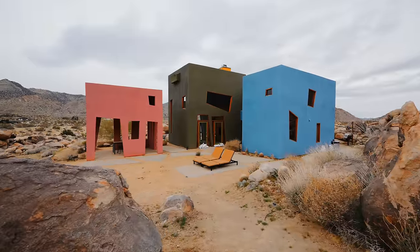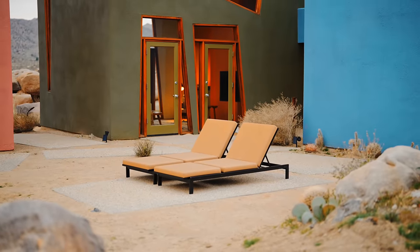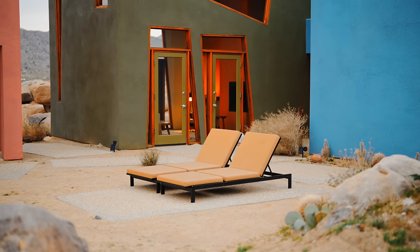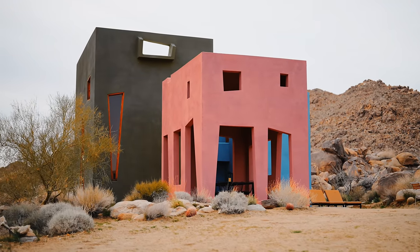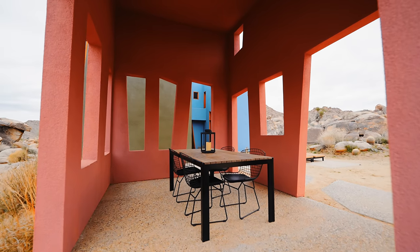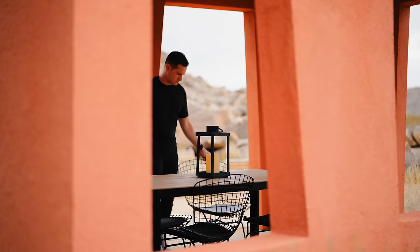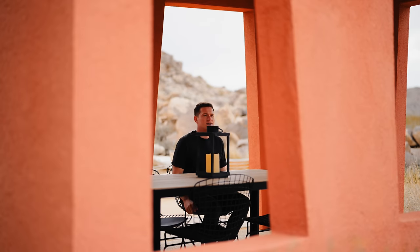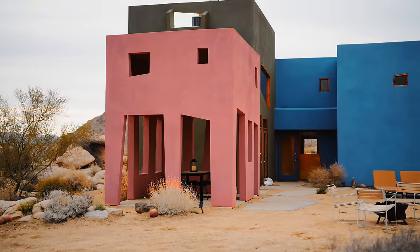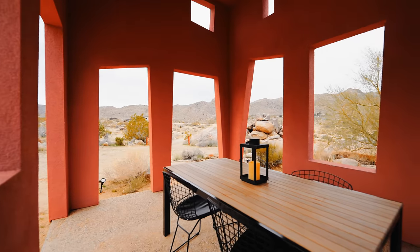Out on the backside is your patio space with concrete slabs built into the ground and a couple of lounge chairs for sunbathing. The pink unit, which is separate from the others, is an open outdoor dining space with large openings for airflow — it continues with the funky shapes and has a dining table in the middle. It's a great spot to enjoy drinks or food and escape the sun, since it can get up to 120 degrees here in the summer. That is the third unit of the entire Monument House.